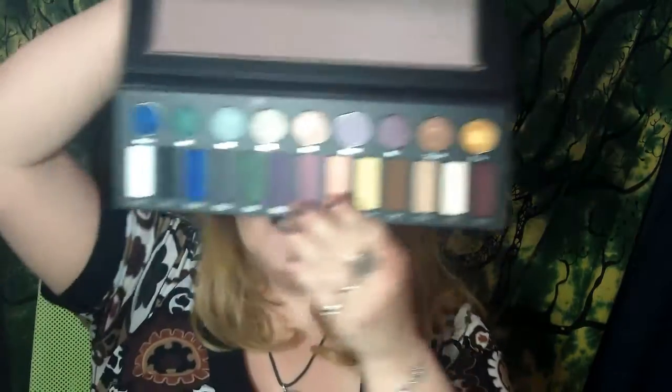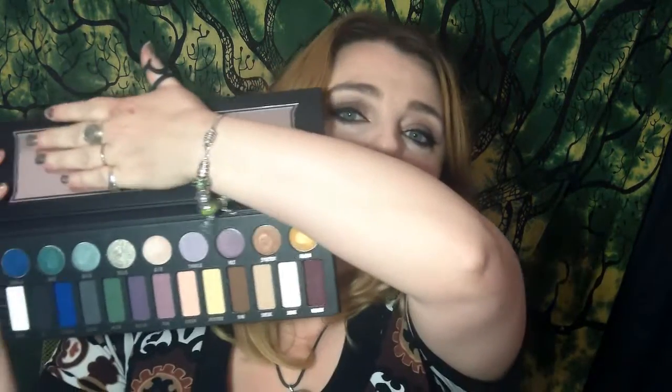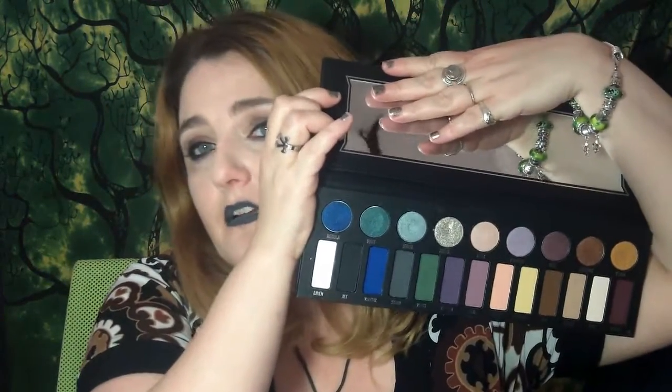Beginning with, of course, I had to pick up the Metal Matte palette from Kat Von D. It's a limited edition palette with 9 metallic shades and 13 matte shades. This one was kind of a no-brainer for me. I had been saving some of my birthday money and set it aside in preparation for when it was released.